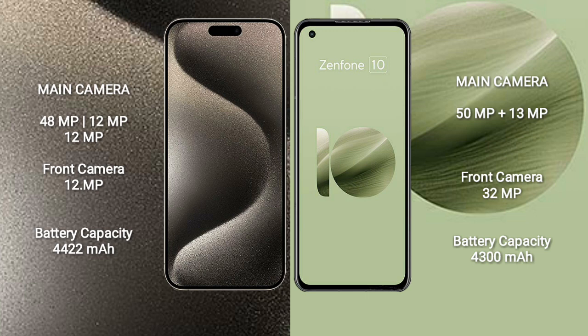The Asus Zenfone 10 features a dual camera setup with 15MP plus 13MP rear cameras, and a 32MP front camera.